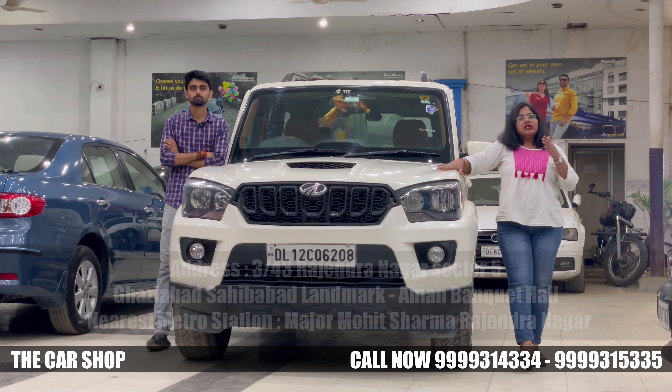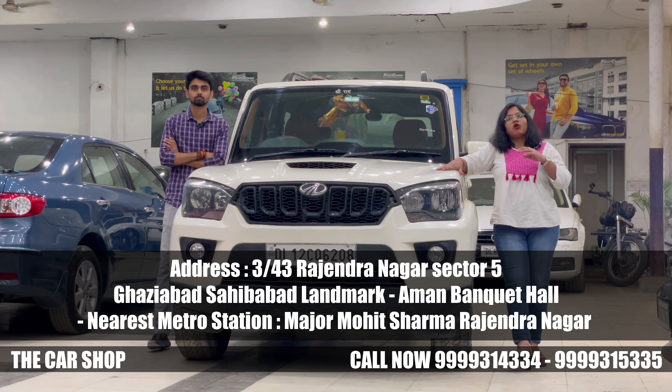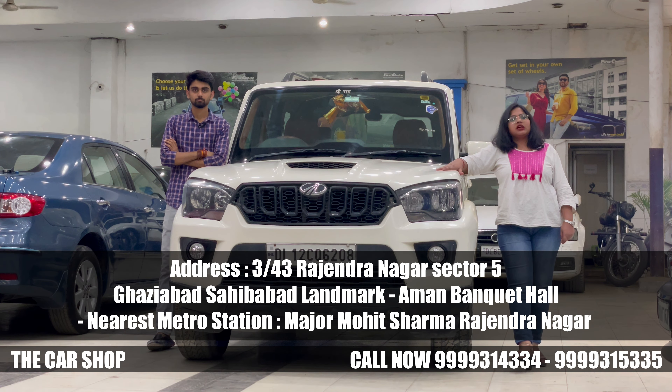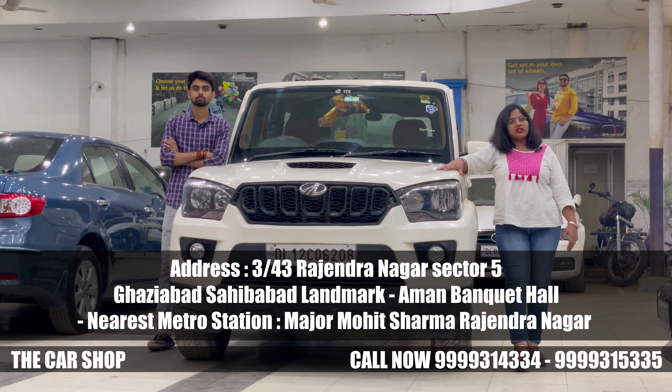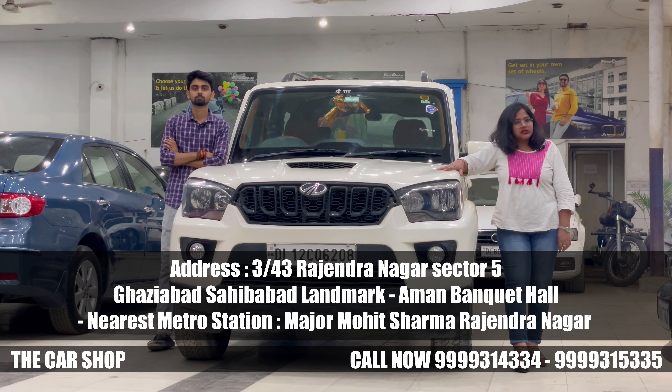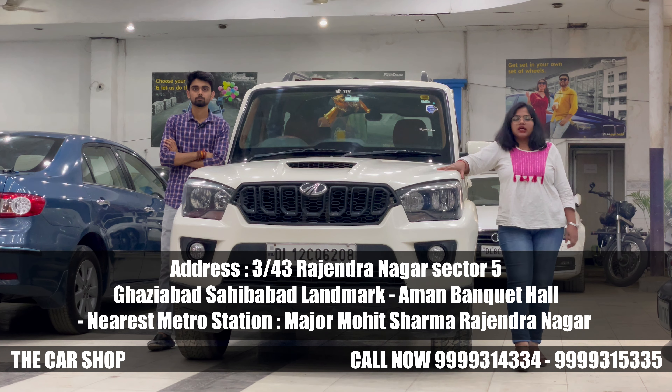I hope you liked this video. Subscribe to our channel and share it with your friends. If you want more information about this car, you can contact us directly as shown on screen. If you want to drive this car, you can visit our showroom. The showroom address will be shown on screen. Thank you so much.